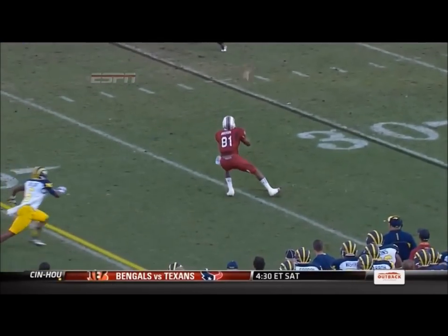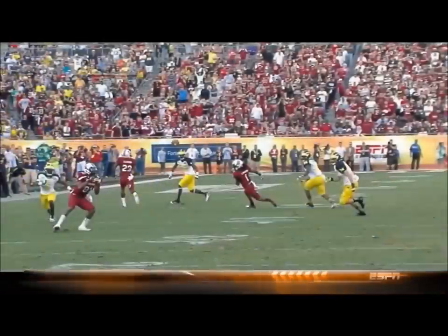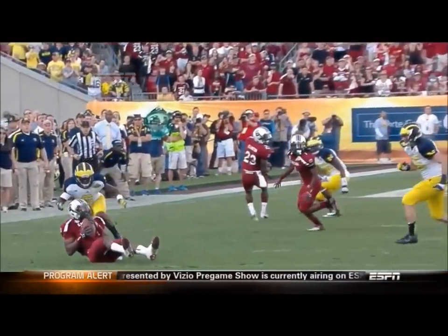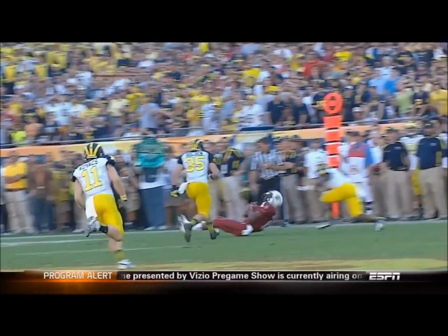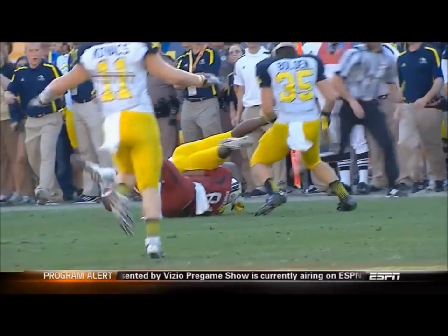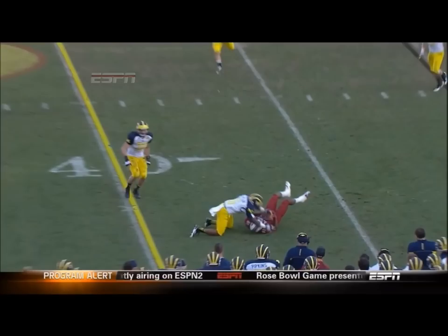I didn't think there was any way this was a complete catch. He was down — he goes right down on his bottom. He's got the catch secure and the ball's punched out. That's a catch. Once his butt hits the ground there, the act of the catch is done. It's fourth down and three — that's the issue with Steve Spurrier right now as he huddles with his Carolina Gamecocks.